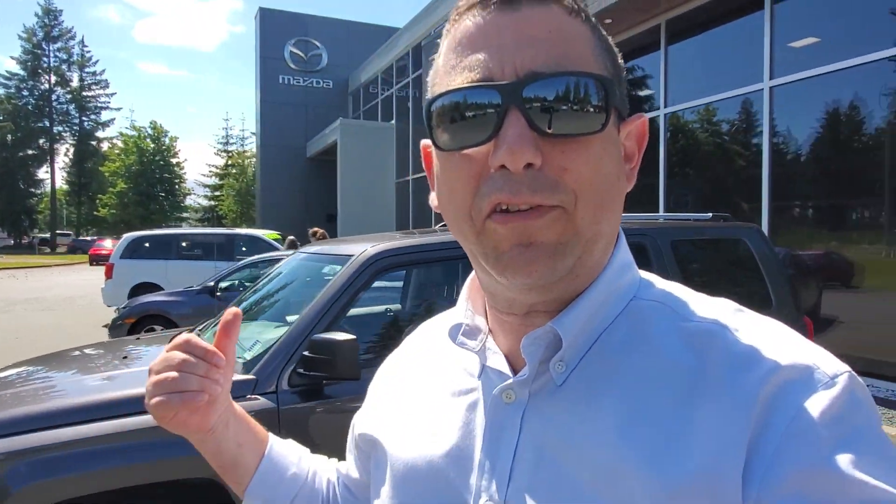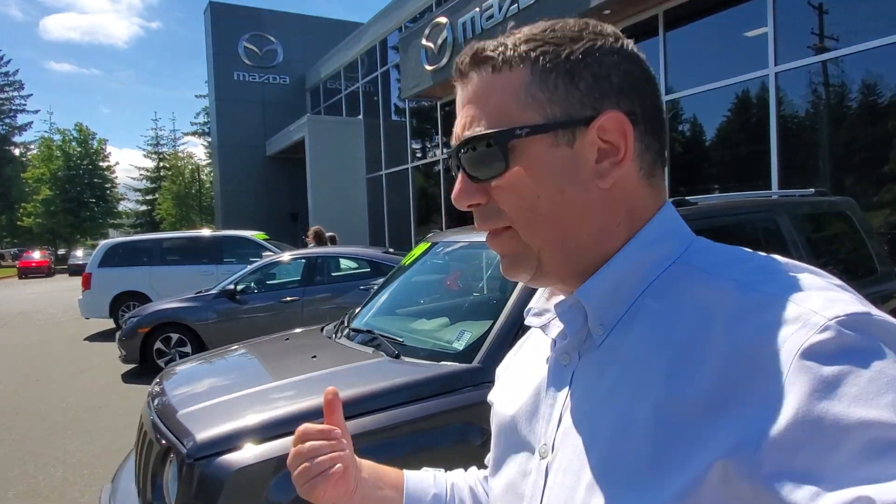It's got satellite radio and a really nice little sound system in here. So that's the 2017 Jeep Patriot for sale at Courtney Mazda. If you or somebody you know is in the market for an SUV, give this one a look. Give me a call at 250-338-5777 or email me at mike@courtneymàzda.com. Thanks for watching everybody, and have a great day!